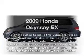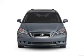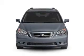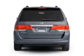Imagine yourself in this 2009 Honda Odyssey. Travel the roads in style and comfort in this great vehicle with a solid 6-cylinder engine that responds smoothly to its 5-speed automatic transmission.